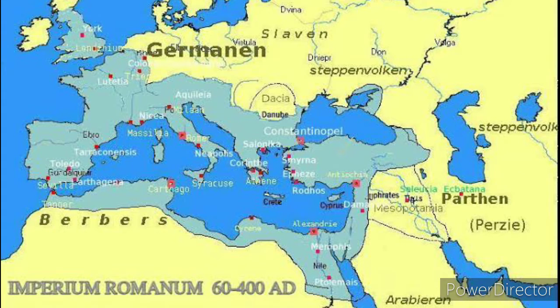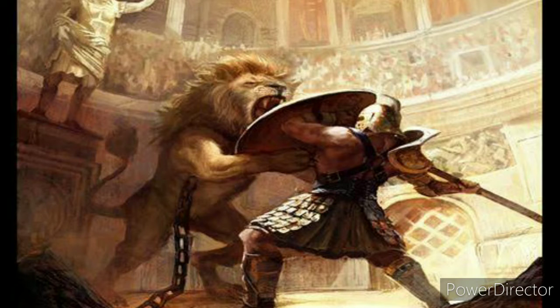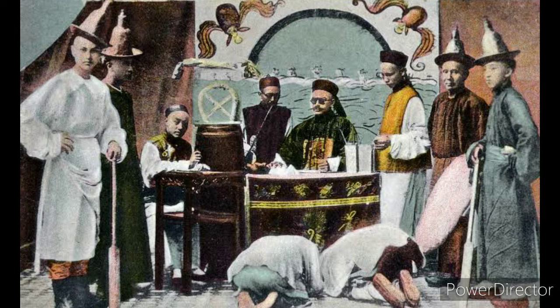It is said that Emperor Nero wore polished emerald green gemstones to watch the gladiators fight in 60 AD. It's possible that he really just preferred a green tint to his fighting, but more than likely it had to do with the sun.